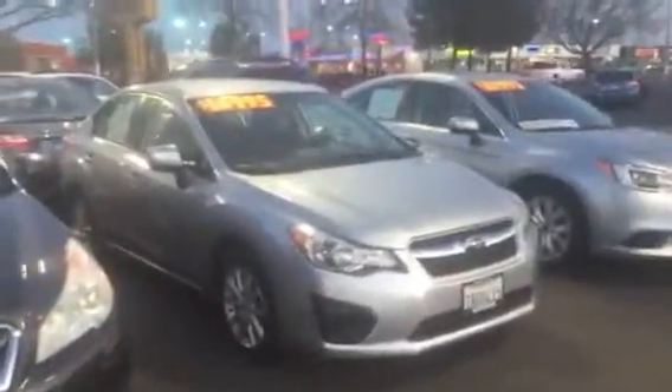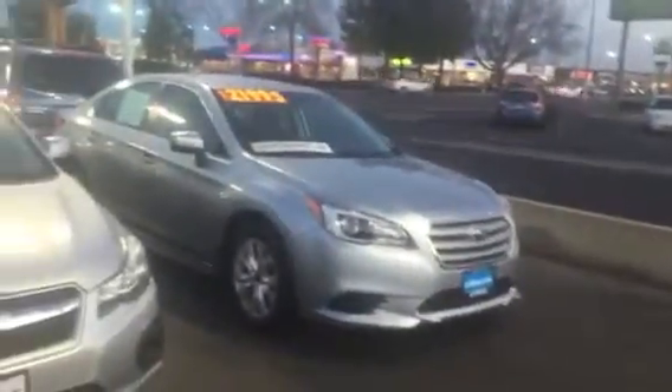So this is an Impreza sedan, and it's parked right next to a Legacy. The Legacy is our mid-sized sedan, and I thought I ought to start with certified pre-owned, because when I walked out here it hit me — if you're trying to save money, not a bad idea.